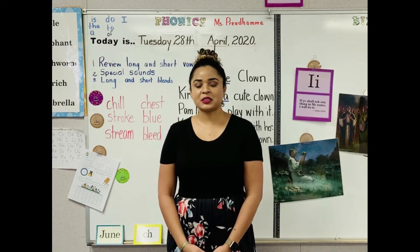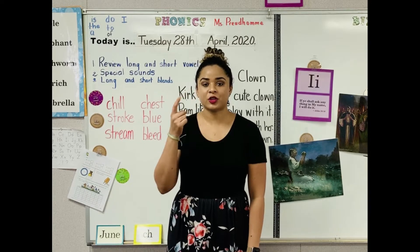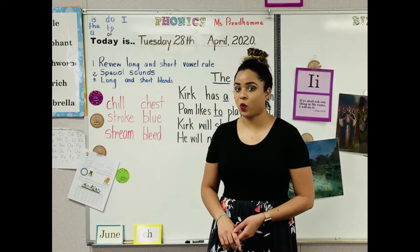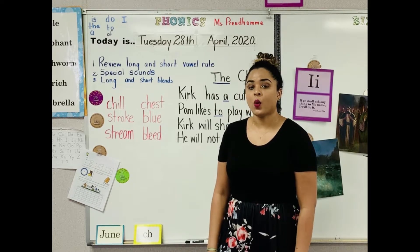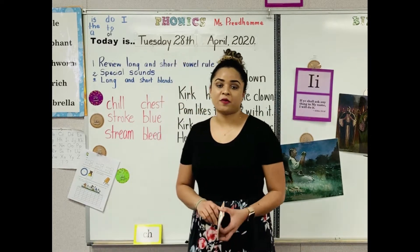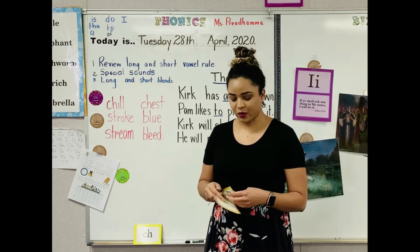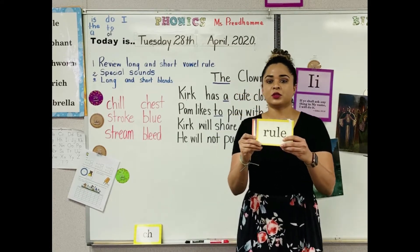We are getting ready to begin phonics class. Remember, your eyes are on the teacher, your ears are listening, and your bodies are still. Today we are on lesson 151. We are going to begin by reviewing some two-vowel words. I'm going to mix up the words, and I have some sight words in here as well.